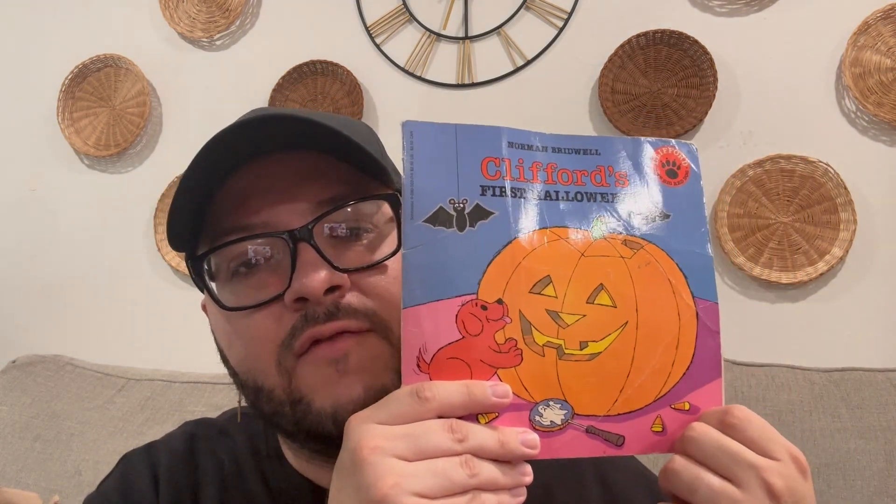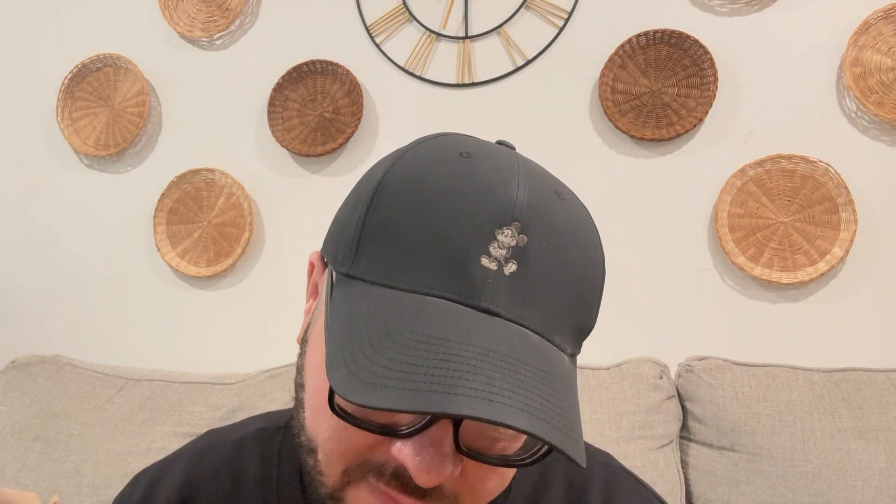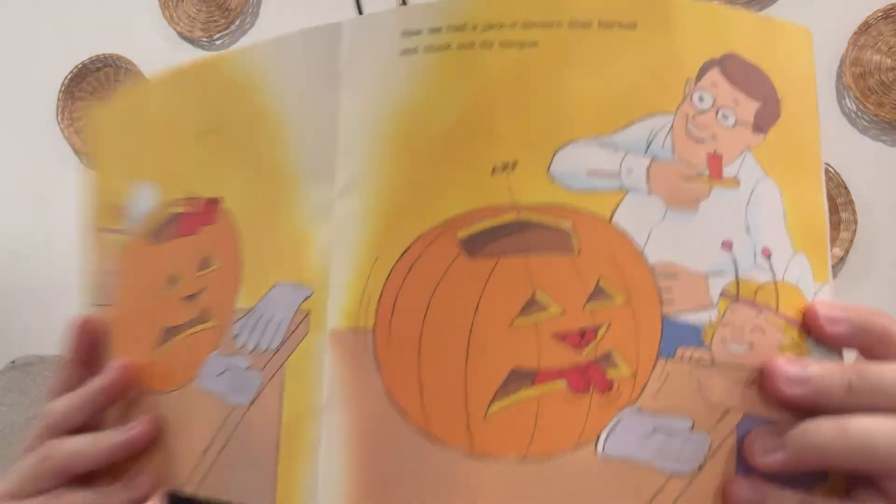And of course, you guys knew this was going to be a no-brainer — I am collecting Clifford books for our future children, and this one was no exception. It's 'Clifford's First Halloween' and it is absolutely adorable. Do you guys remember this? Look at Clifford trying to pull his little treat bag — so cute! I absolutely love it. This was only 99 cents, or actually less than a dollar — they gave it to me at Goodwill.